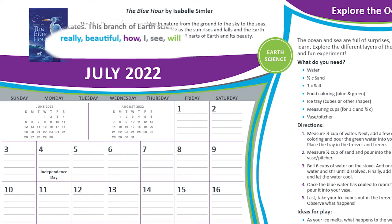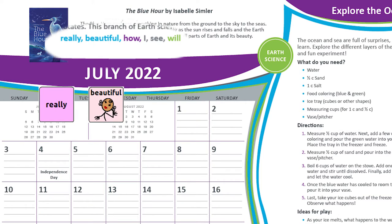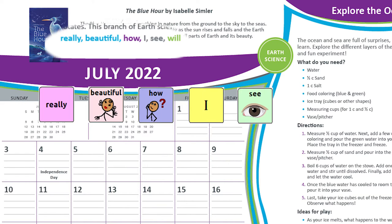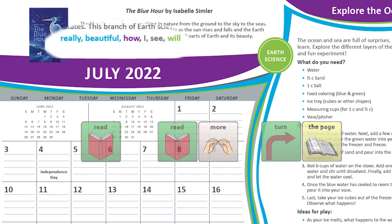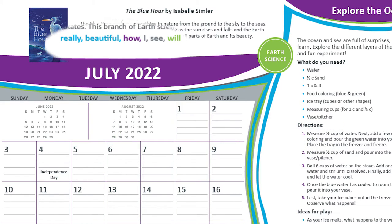The words we encourage you to model this month are: really, beautiful, how, I, see, will, and a few others. Let's take a closer look at how to model these words and tap your way through the story.